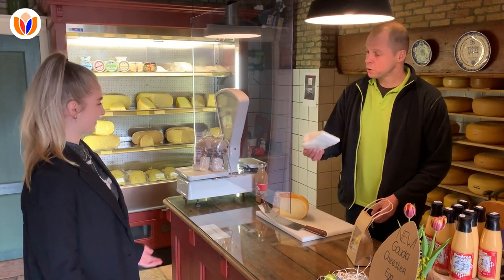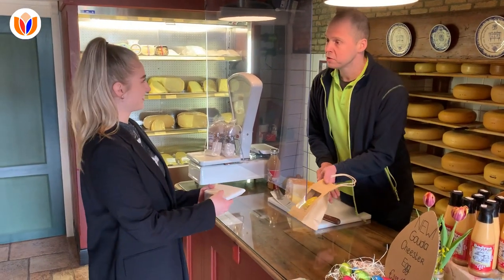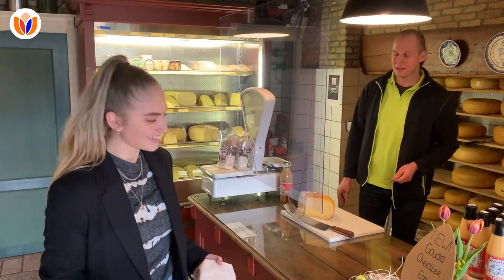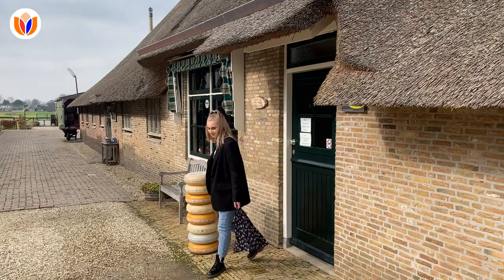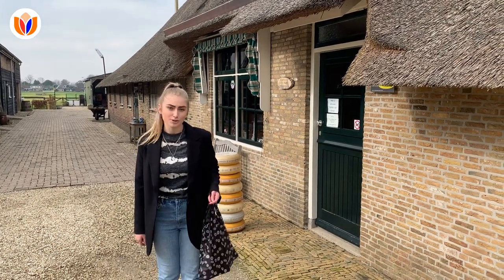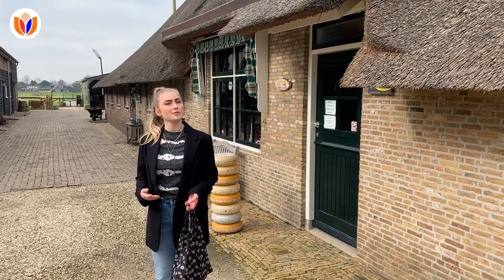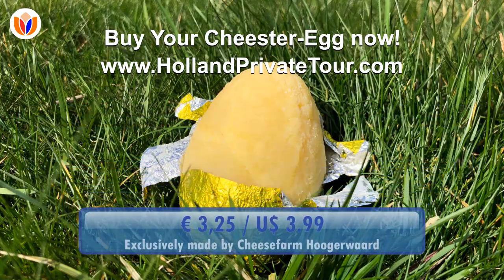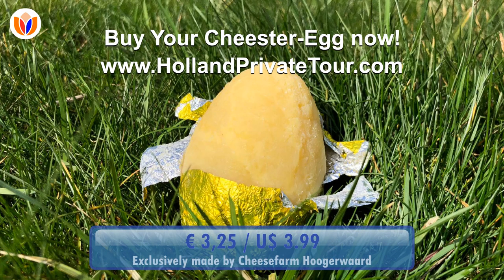Here we have the Gouda cheese. Thank you so much. And of course, don't forget your cheese egg. Thank you so much. Have a nice day. Thank you very much. Bye bye. For more information about ordering this cheese egg, go to our website www.hollandprivateur.com. We wish you a very happy cheesy Easter.